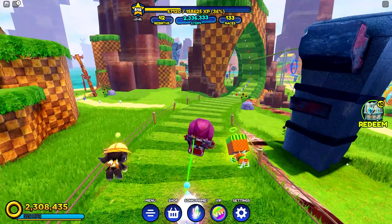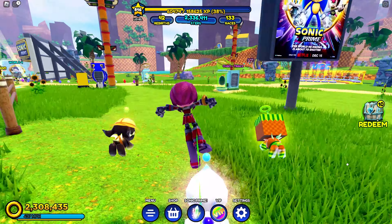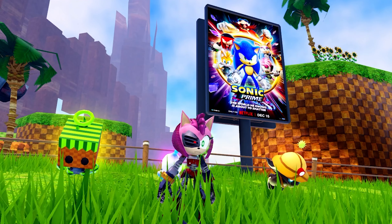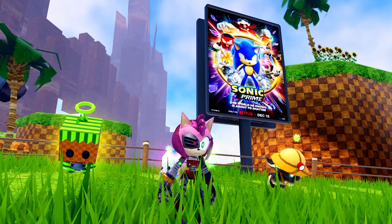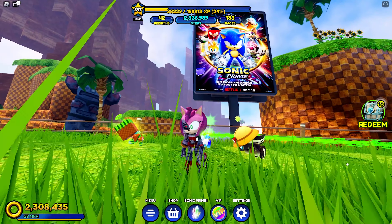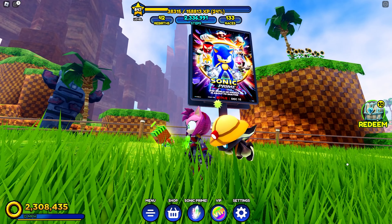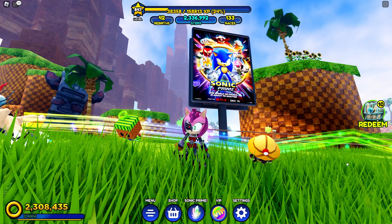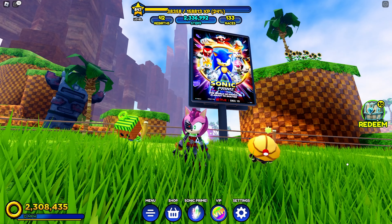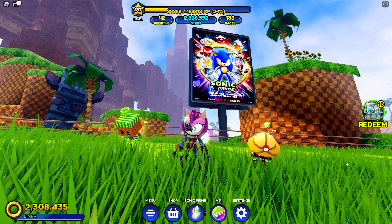I don't know about that, it's a little bit strange. As you can see, there are also new Sonic Prime posters in the game showing a December 15th release on Netflix, which is going to be great. I can't wait to watch the entire series, and I'm shortly going to be uploading a review of the first episode, so stay tuned for that.